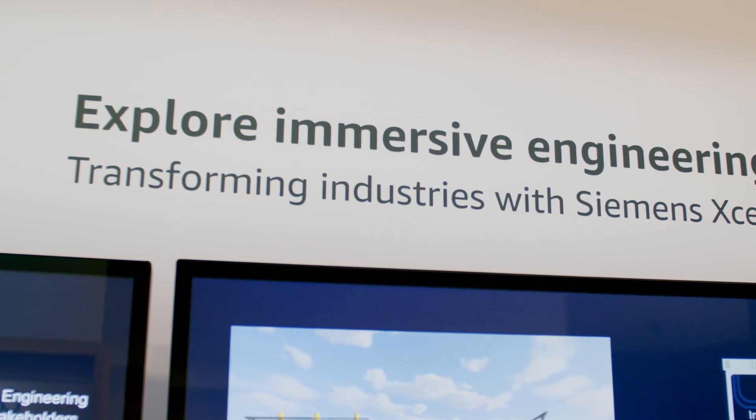Around about three years ago, Sony came to Siemens and said, we're designing 3D products using a 2D screen and a keyboard and a mouse. Surely there's a more natural and instinctive way to design products. So between us over the last three years, we've developed what we call Immersive Engineering.